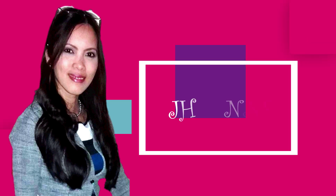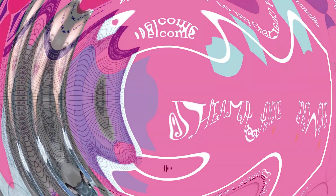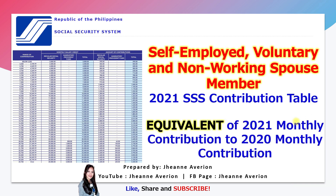Hello guys, I am Jean, your financial educator, welcome to my channel. For today I'll be providing the 2021 SSS contribution table for self-employed, voluntary, and non-working spouse members. I have also included the equivalent of the 2021 monthly contribution compared to your 2020 monthly contribution, so you'll know how much your previous contribution corresponds to what you should be paying this year.